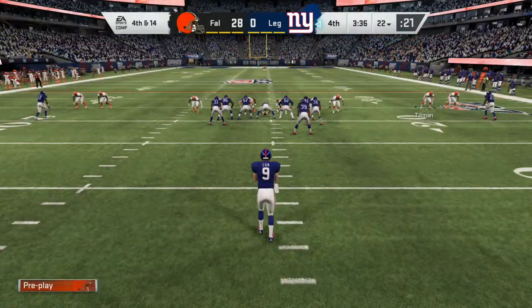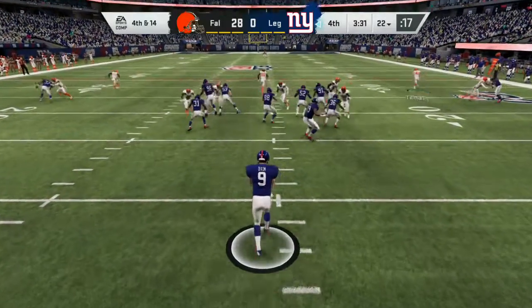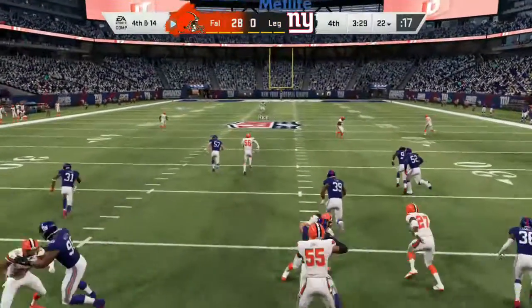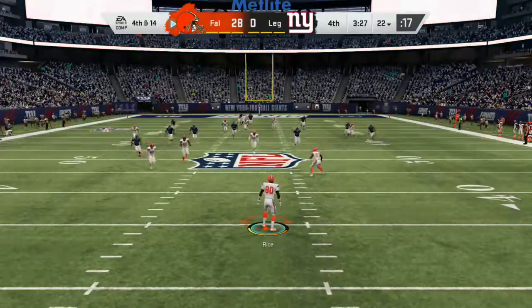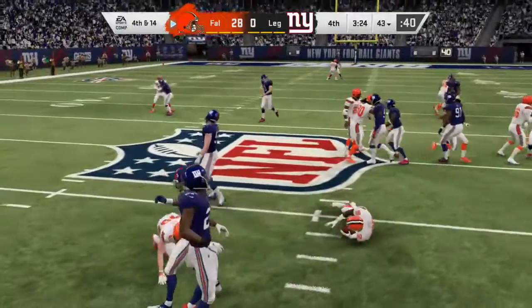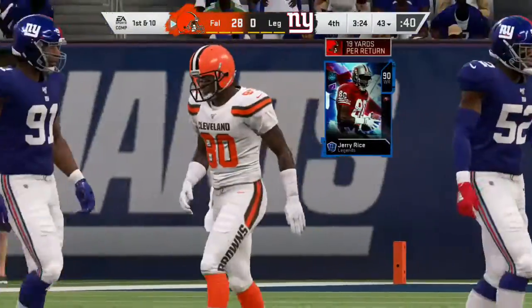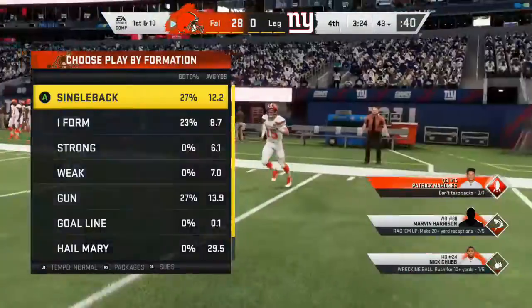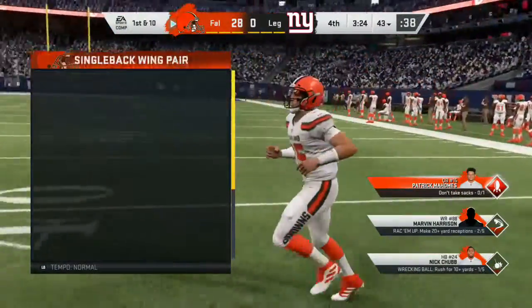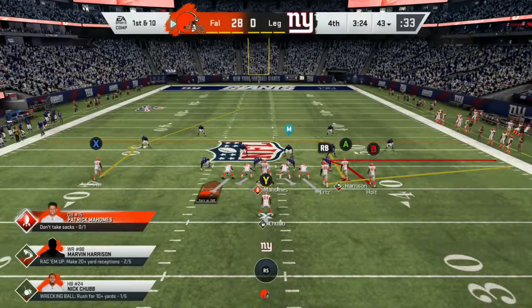Here's Riley Dixon now, as he's on to punt for New York. Taking it about the 36 — seven yards on the return after a punt of 39. And the offense will take over with a new set of downs, the Browns offense trotting back onto the field, with this game comfortably in hand.